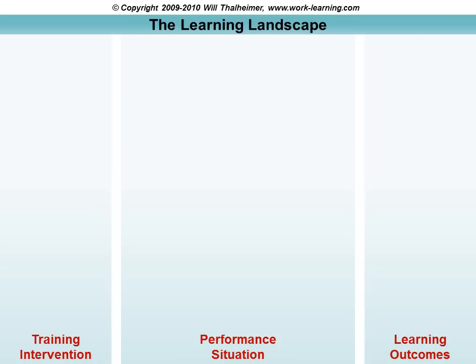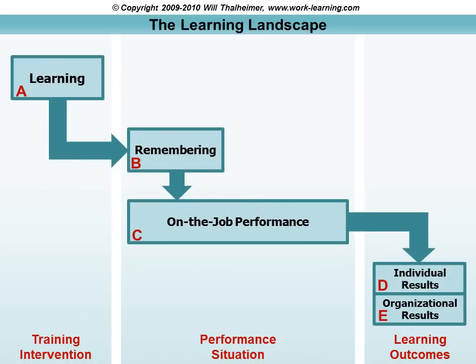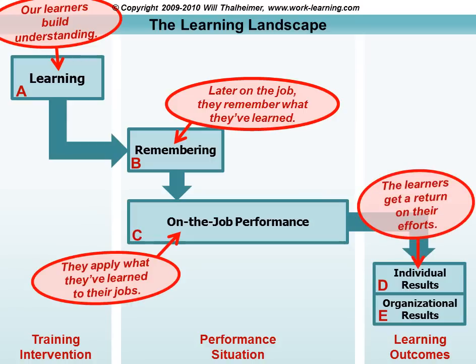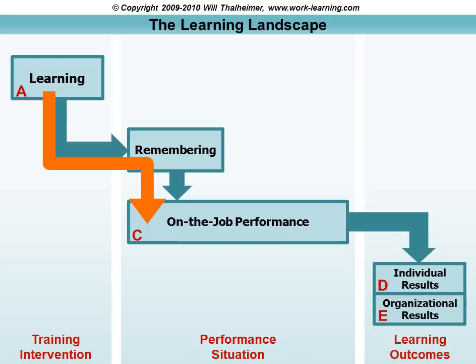The learning landscape begins with a causal chain, from learning through remembering through performance to results. We focus in the training interventions on helping our learners build understanding so that later on the job they remember what they've learned, and when they remember it they're able to apply it. The learners get a return on their efforts, and the organization gets a return on its investment. This is the typical pathway that we, as learning professionals, focus on most — from training through remembering to on-the-job performance.